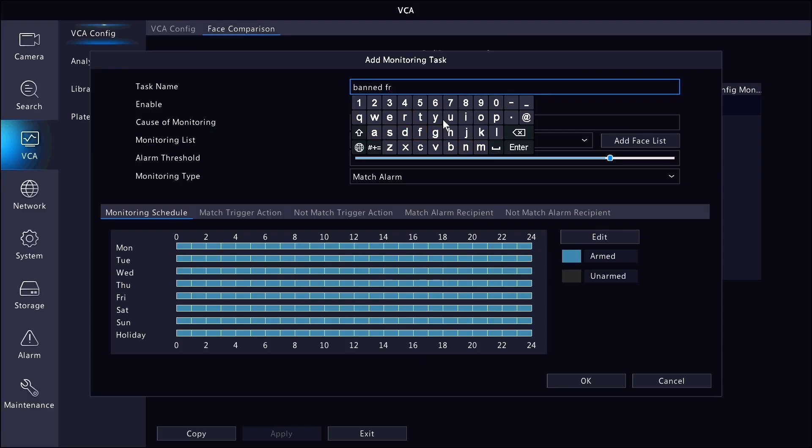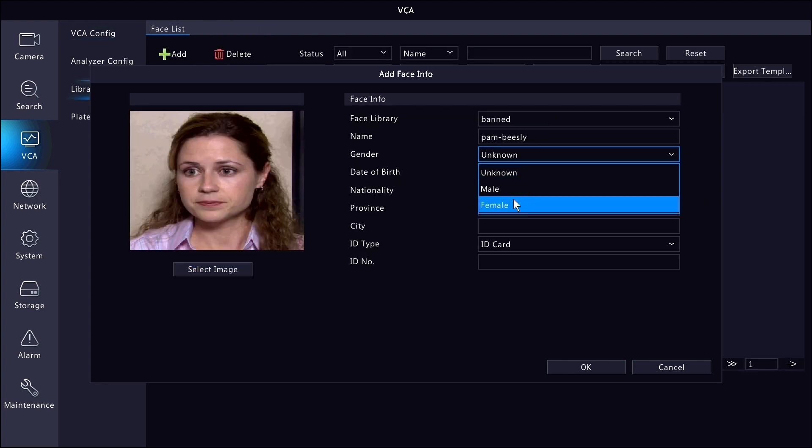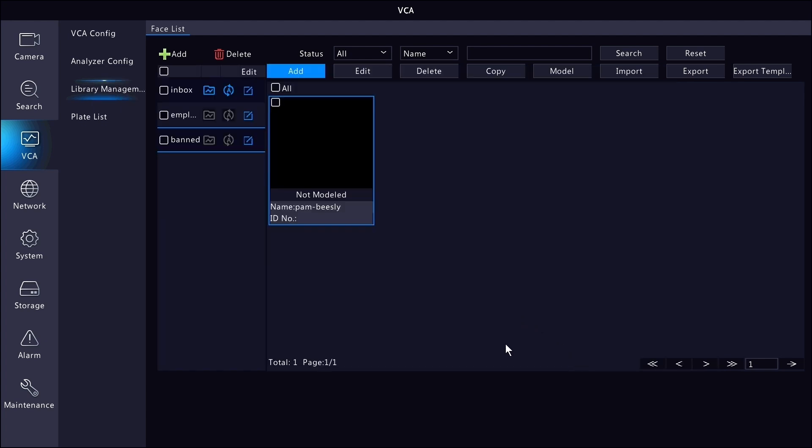That's more of a whitelist feature. We can also use this as a blacklist feature — for instance, maybe you're the manager of a popular food chain and you have a list of customers who are banned forever. You can populate a face list with snapshots of people who shouldn't be on your property and set up an intelligent event to sound an alarm, trigger recording, or send a notification when someone on that list comes onto your premises. These work as standard Uniview event triggers and are super flexible for creating the alerts you need for facial recognition events.